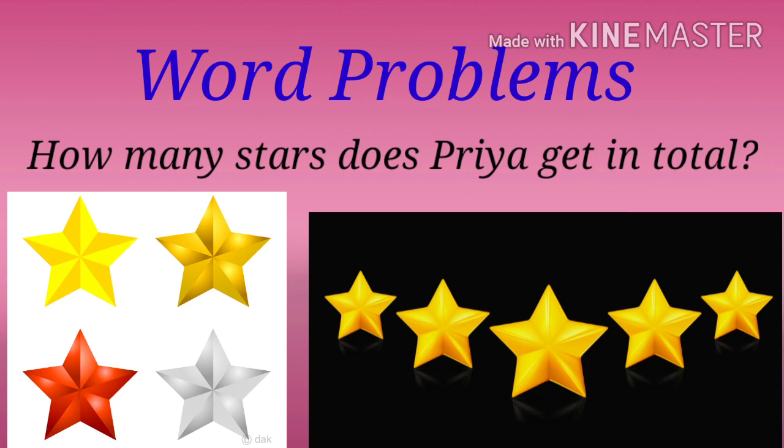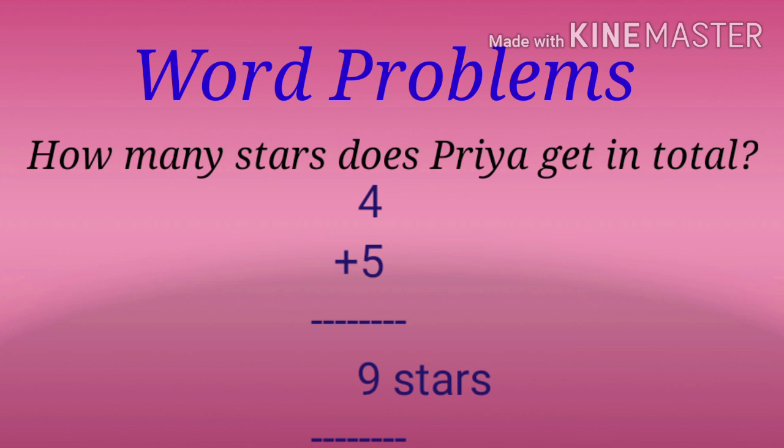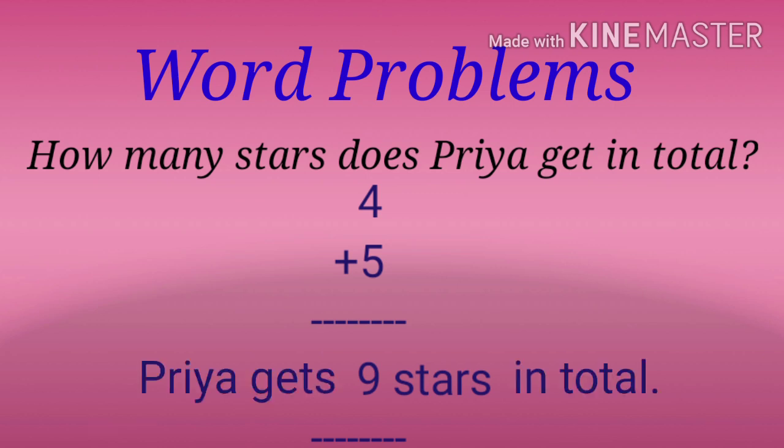Now you have to add these stars and you will get the answer. Add four and five. Four plus five equals nine, so the answer is Priya gets nine stars in total.